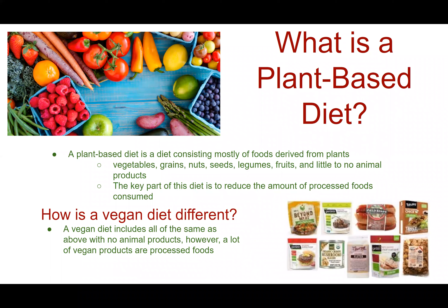A plant-based diet is a diet consisting mostly of foods derived from plants: vegetables, grains, nuts, seeds, legumes, and fruits, with little to no animal products. The key part of this diet is to reduce the amount of processed foods that you consume. A vegan diet is different in that it has no animal products whatsoever; however, a lot of vegan products are processed.